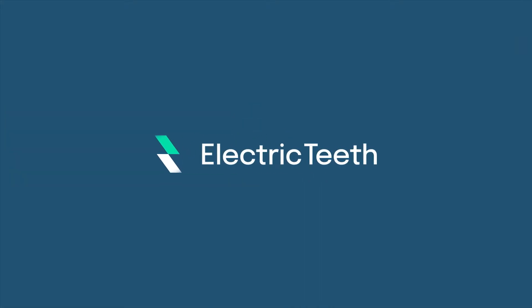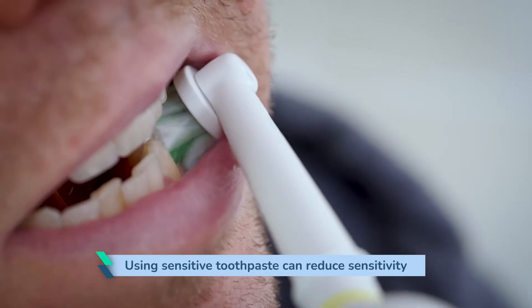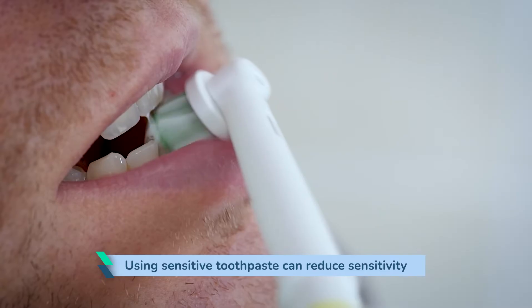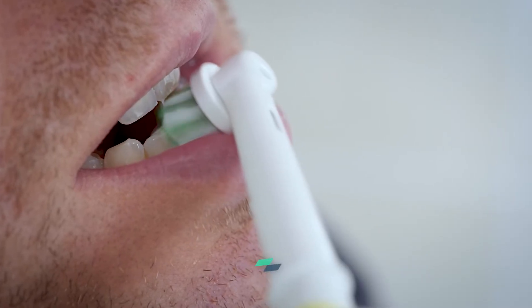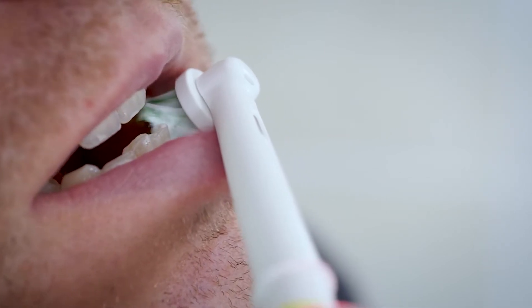Using a sensitive toothpaste over a period of time can help to reduce that sensitivity. Most sensitive toothpastes work in such a way that you have to continue to use them to carry on with that protection. Otherwise, that barrier will break down and you will have sensitive teeth again.